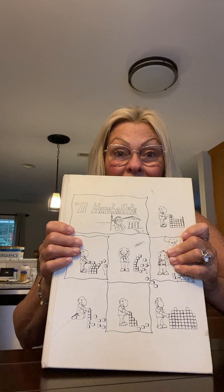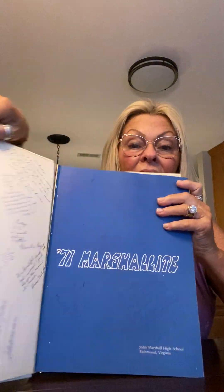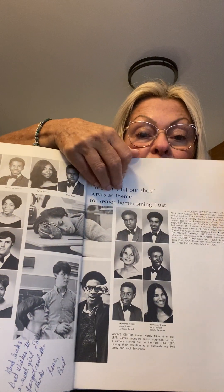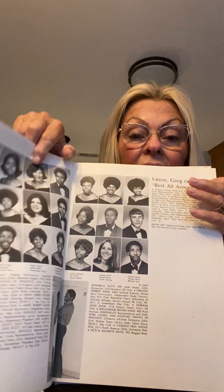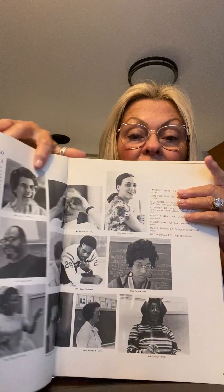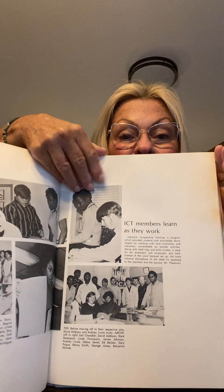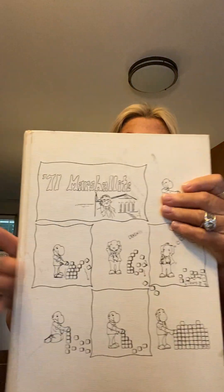And you're not going to believe this - I got a yearbook for free! 1971. It's got some fun pictures with the people that wrote in it. Just flipping through some of the pages, super fun photo booth style pictures as we know we like to get in our yearbooks. Cute book - that's the cover. That was free.